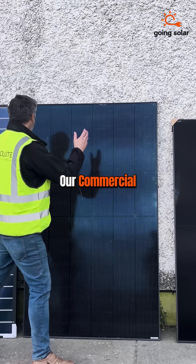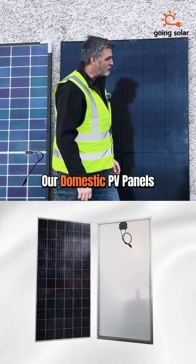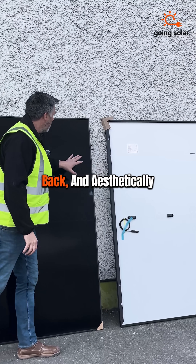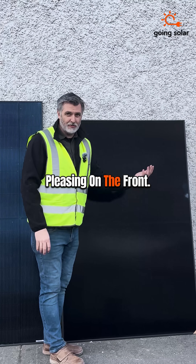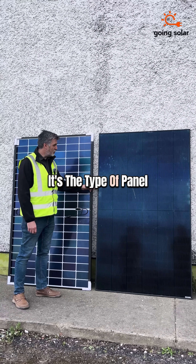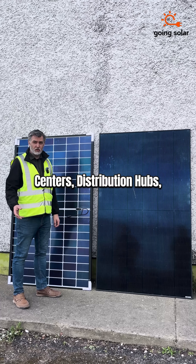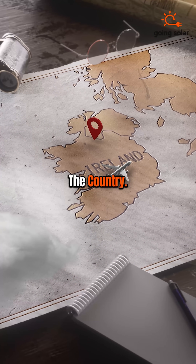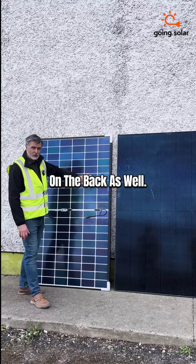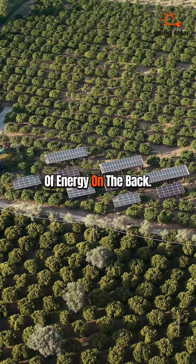Our commercial PV panels are bifacial — they've got a glass front and a glass back. Our domestic PV panels are monofacial, plastic back, and aesthetically pleasing on the front. But what's the difference? This is an A-class fire rating. It's the type of panel that we would use on pharmaceuticals, data centers, distribution hubs, or any business throughout the country. It can generate power on the front and 15% power on the back as well. So when we're mounting this on the ground, you'll get the extra bump of energy on the back.